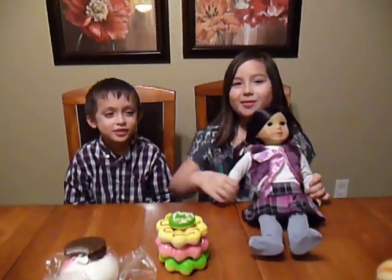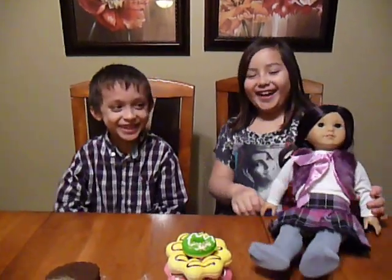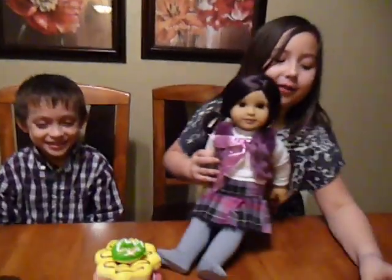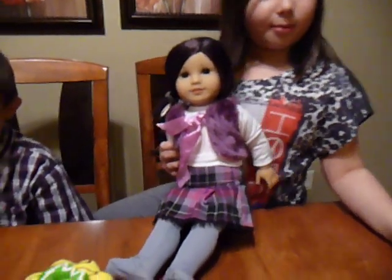Hi, my name is Abby and here's my brother Aiden. So here's a croissant. It doesn't have any keychain to it. And it smells very good.